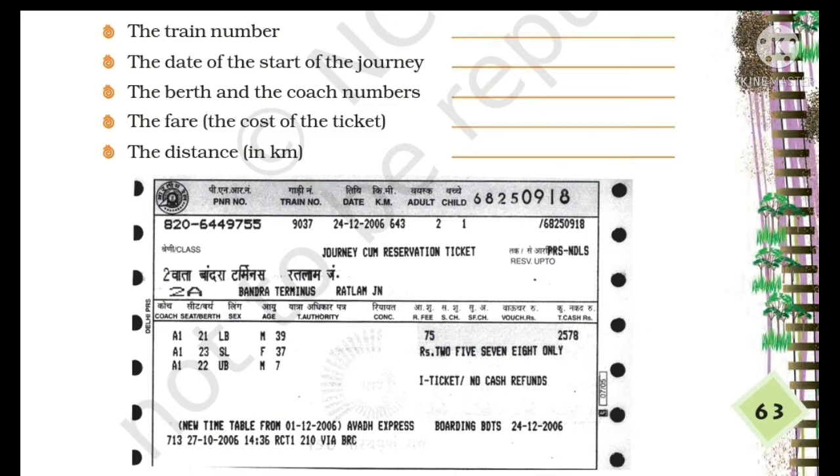Next is the date of the start of the journey. If you look at the right side of the train number, you will find the date of the journey, and it is also given at the bottom of the railway ticket. In this ticket, the date of the journey is 24 December 2006.